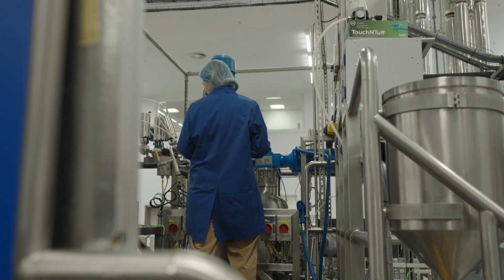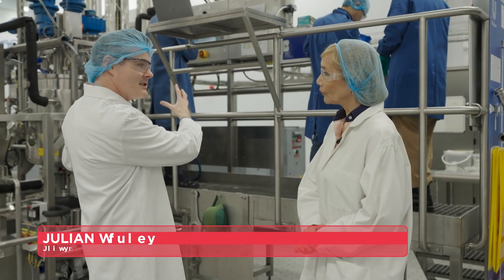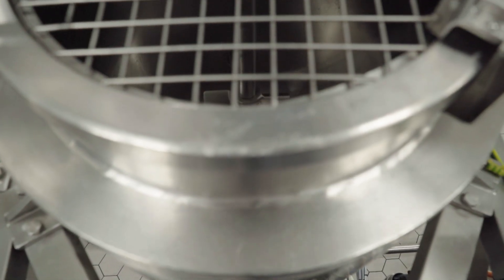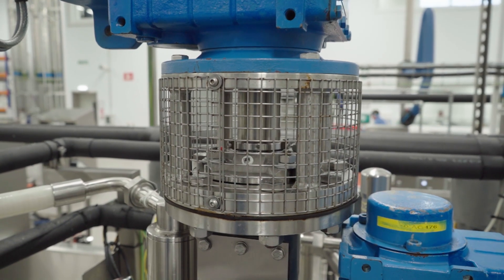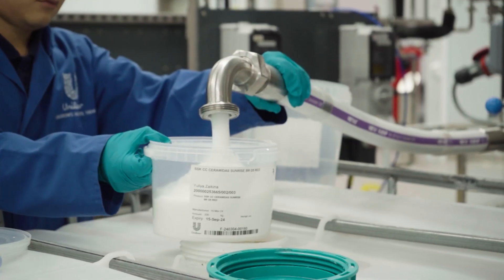What you see here is what we call a batch mixer. This is very, very similar to what we see in our factory production facilities, except in our factories they're much, much bigger. In the example of the Dove conditioner, we are very carefully creating a recipe, and that recipe is used to create the product.